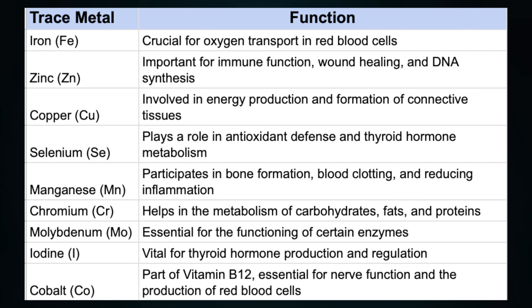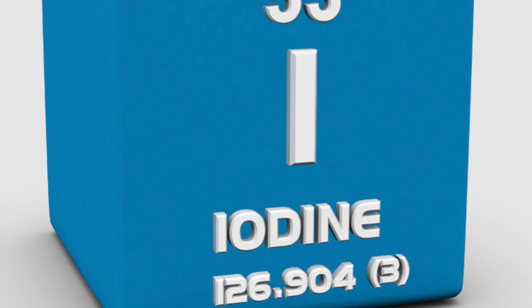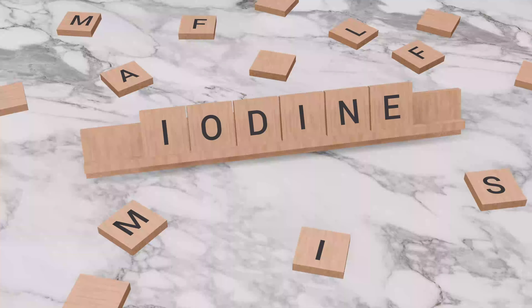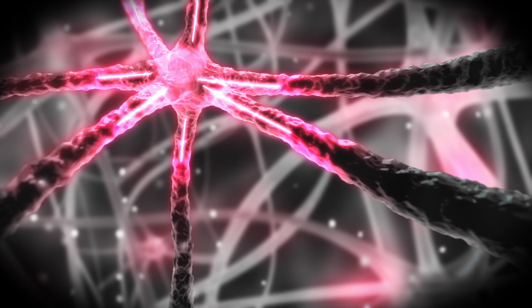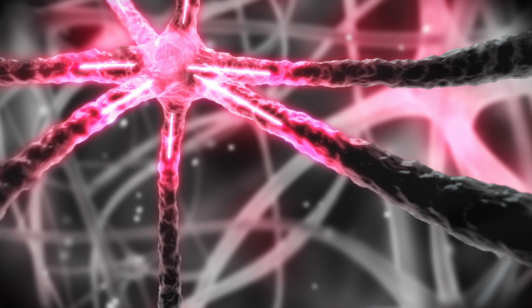Manganese is all about building strong bones, aiding in blood clotting, and keeping inflammation at bay. Chromium is a multitasker, helping our bodies process carbohydrates, fats, and proteins efficiently. Molybdenum might sound complex, but it's simply essential for some enzymes to work. Iodine ensures our thyroid gland is functioning smoothly, regulating our metabolism and energy. And finally, cobalt — a crucial component of vitamin B12 — is vital for our nerve health and red blood cell production.